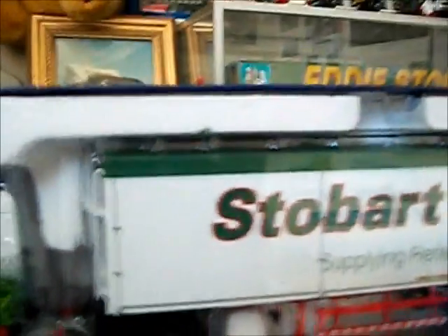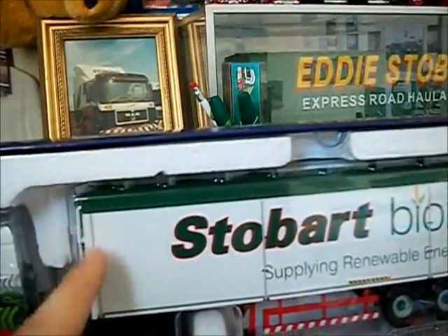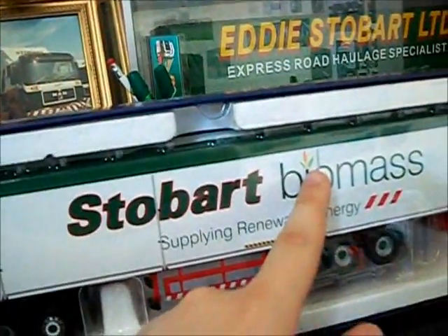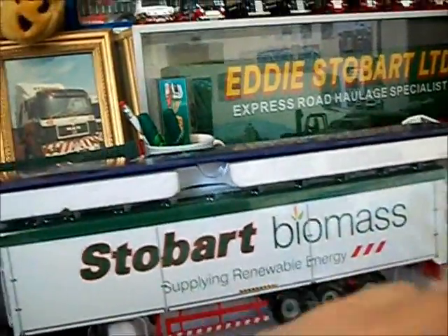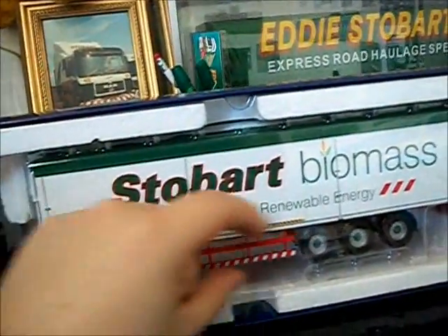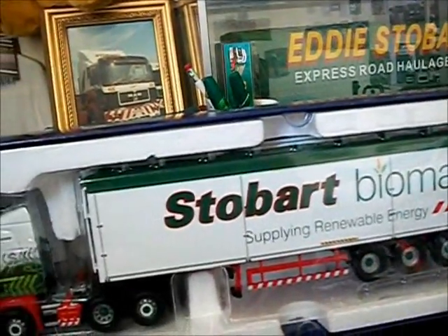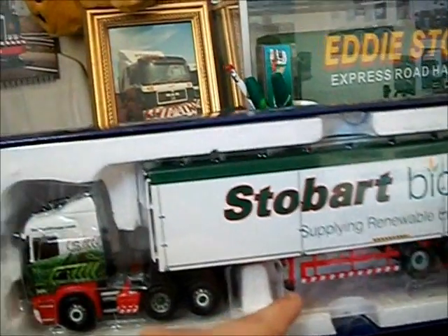Moving along to the trailer — you've got your green tarpaulin cover which represents the straps. There's a Stobart Biomass logo with the biomass little logo at the eye, supplying renewable energy with the three red lines, which is part of their trademark now. And unlike other Stobart models where it's got thick red stock bars going under there, you've just got a simple red bit of metal with three bits of metal holding it and just the hashing in it. And just there you've got the legs for the trailer as well.